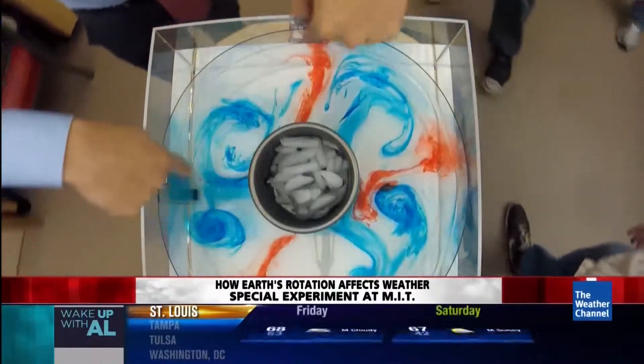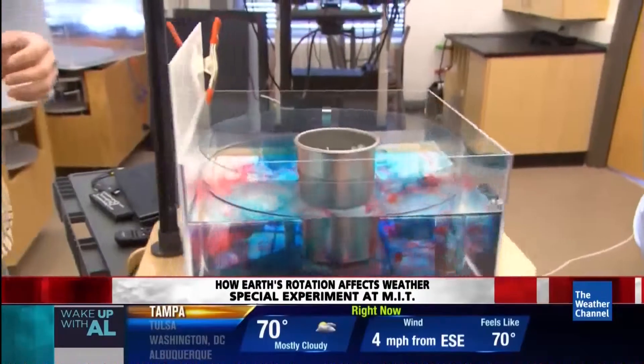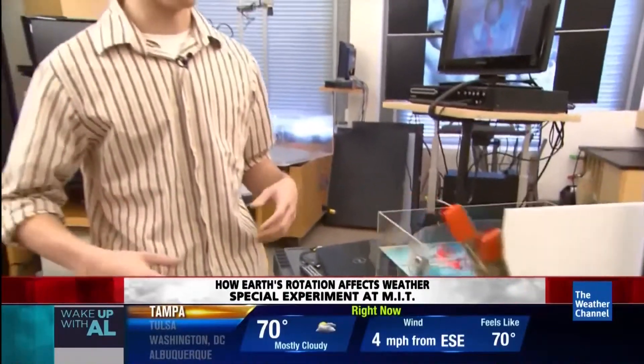There's one coming over the United States here. Back in the tank, you can see the blue mixing right next to the red. We see the same thing happen on Earth and call it a front. One day it's really nice and warm, and then a cold front comes through, and the next thing you know, it's freezing.